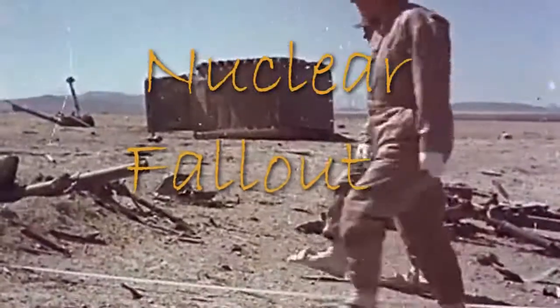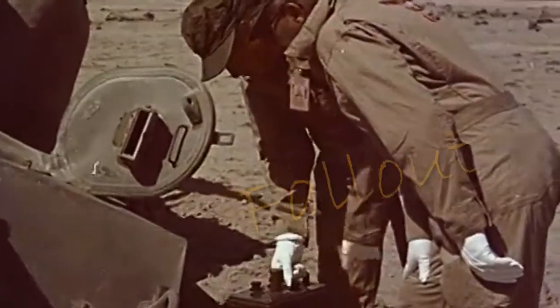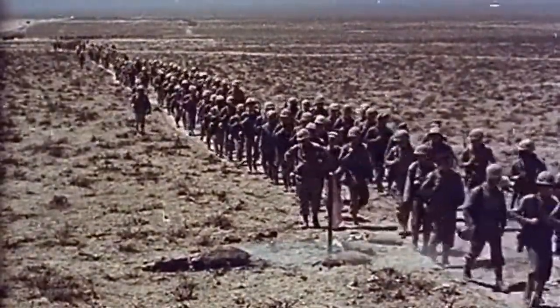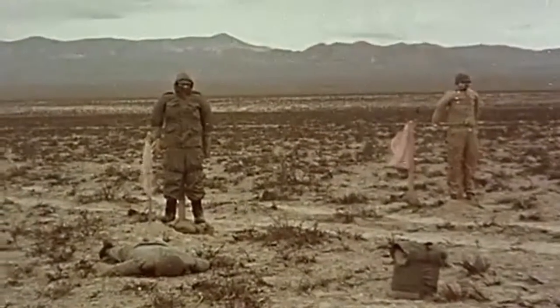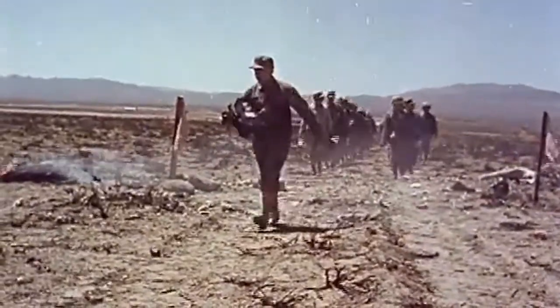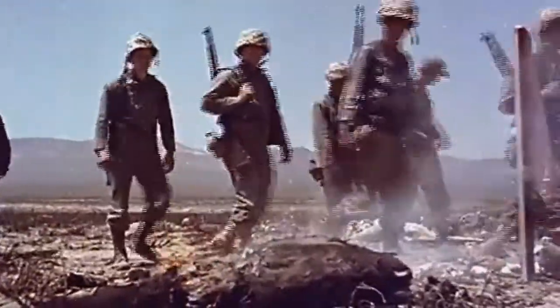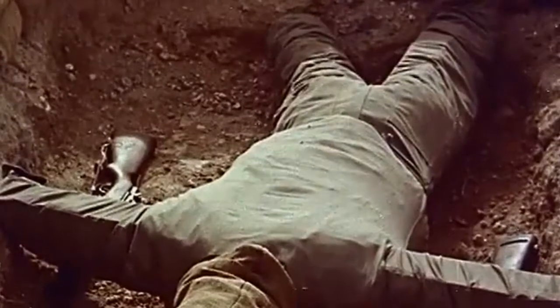Nuclear fallout consists of radioactive soil and water particles as well as weapon fragments. During a surface detonation, or if an airburst nuclear fireball touches the ground, large amounts of soil and water are vaporized along with the bomb's fragments and forced upward to altitudes of 25,000 meters or more. When these vaporized contents cool, they can form more than 200 different radioactive products. The vaporized bomb contents condense into tiny radioactive particles that the wind carries and they fall back to earth as radioactive dust.